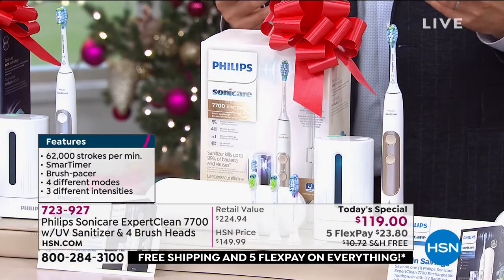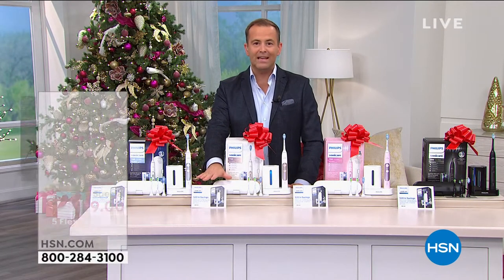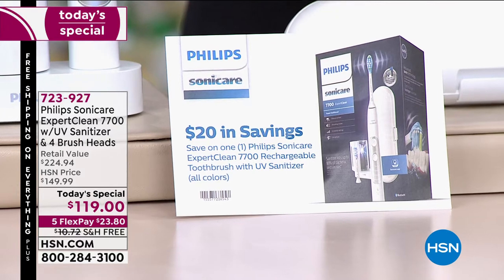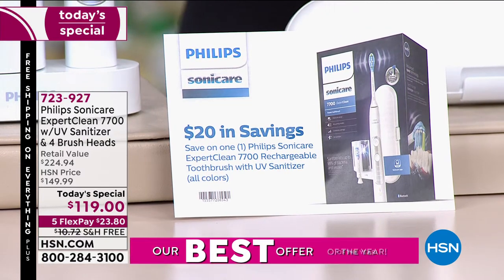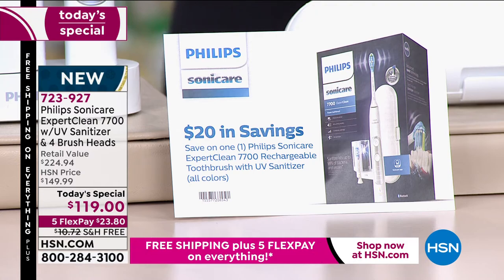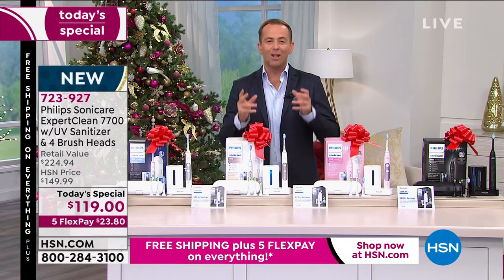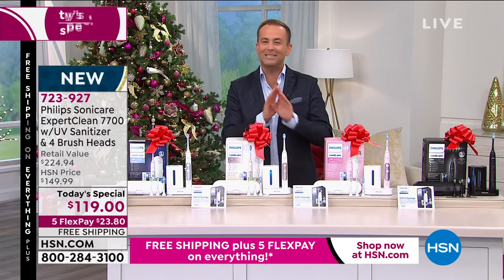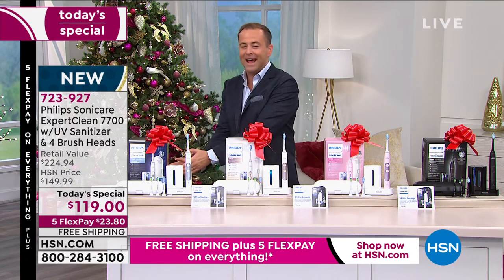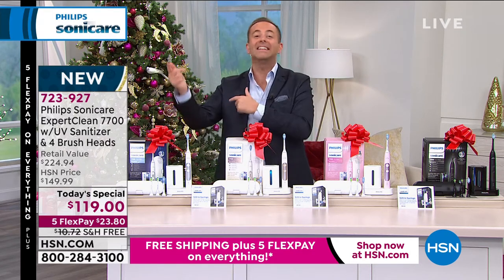And this is really what takes it over the edge — for everybody that orders, you're going to get this voucher. When you get it home, fill it out immediately and they will send you back $20 in a Visa gift card, bringing the price down to $99. So I know you're seeing the price of $119 on screen, but the real price is $99.